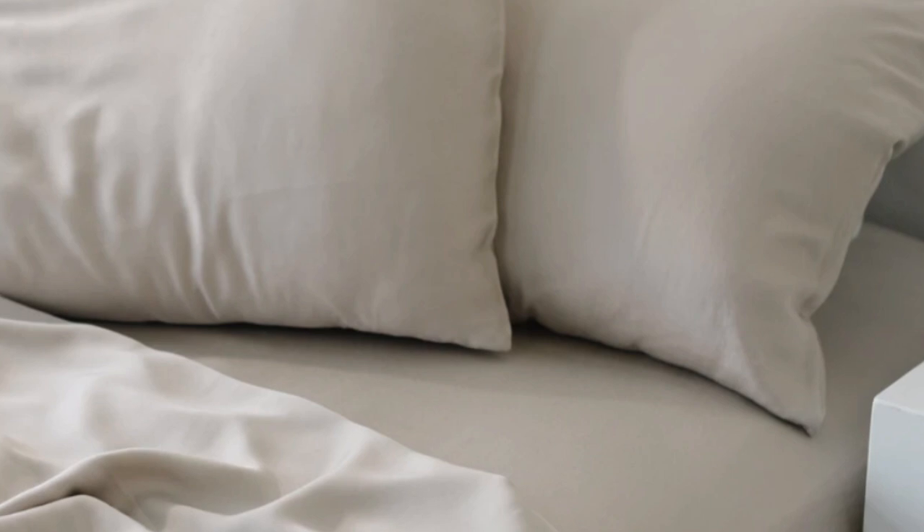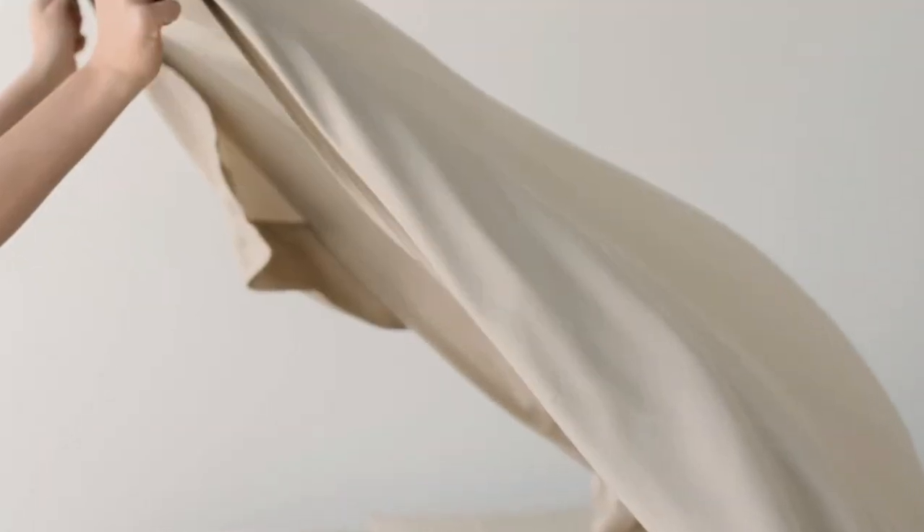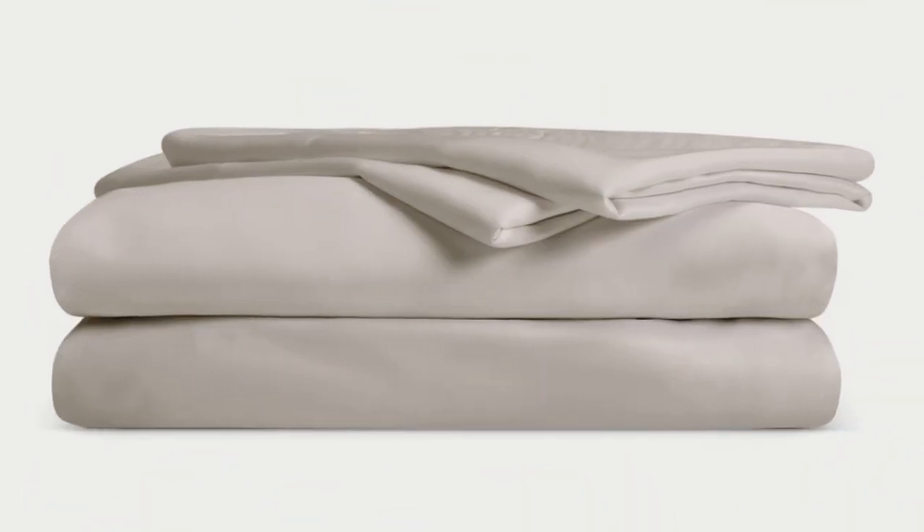While you might have to pay extra for these luxury sheets, they'll be worth the investment. Bamboo is durable, and you'll have 100 nights to test these sheets out to see if they're right for you. If you keep them, you get a 10-year warranty. Better yet, Cozy Earth recently introduced a few neutral shade options for those looking for more than just white. The Cozy Earth bamboo sheets are incredibly soft to the touch and will make you feel like you're sleeping in luxury. They're a durable set of sheets, and with a 10-year warranty, they should last several years with good care.